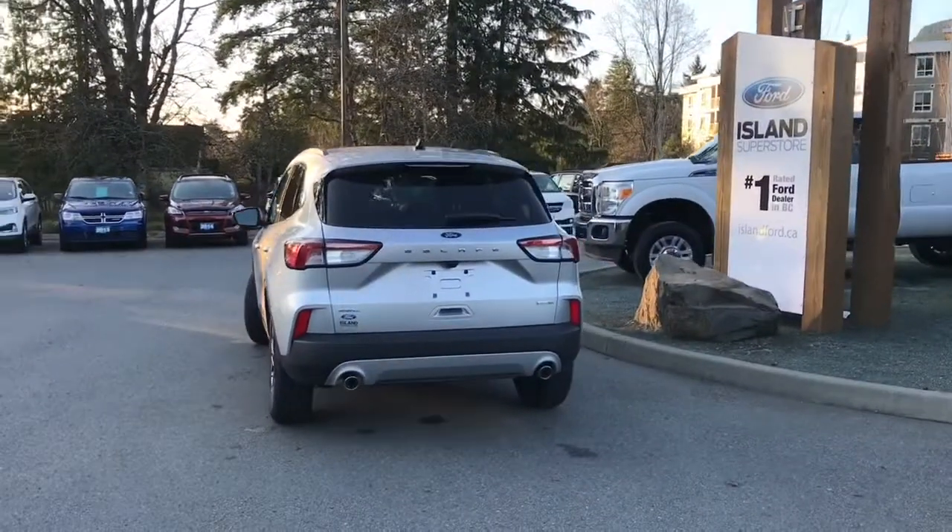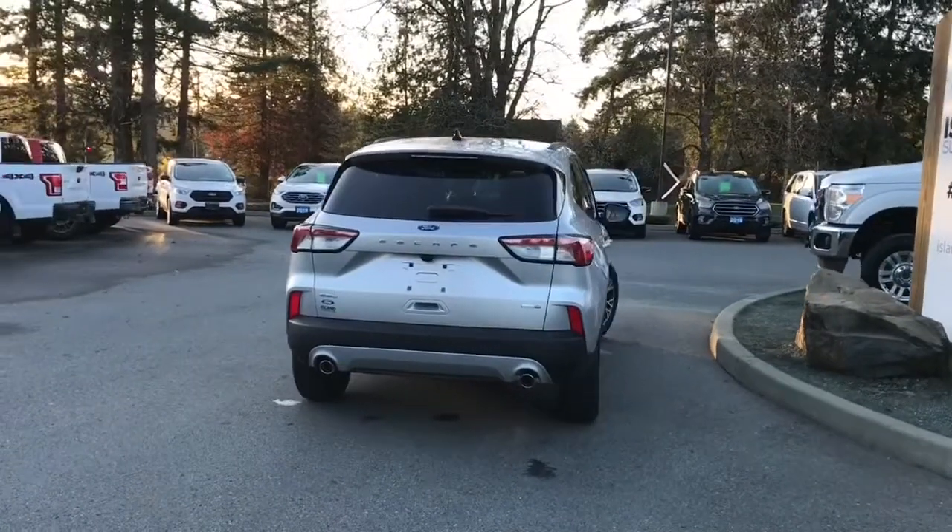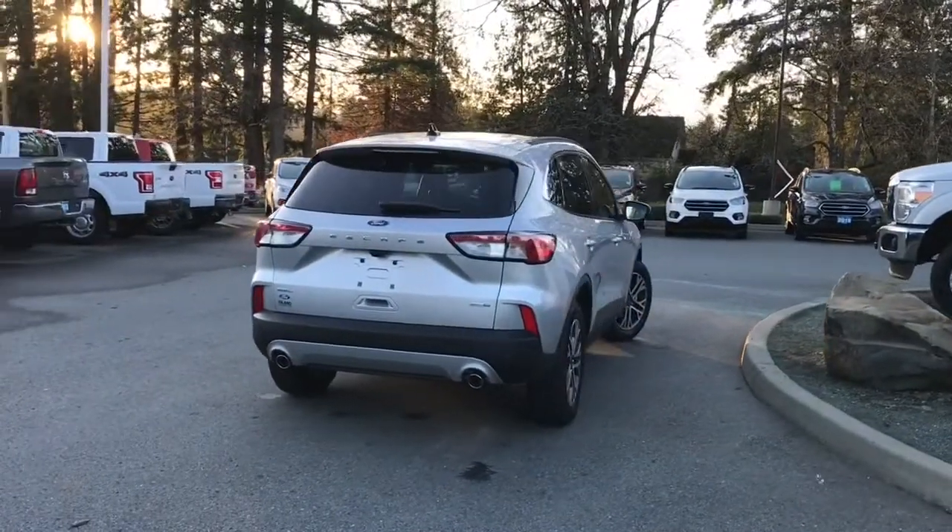It's really easy to get into this vehicle — just talk to our sales team, they'd be happy to take you out on a test drive. And you can book that online at islandford.ca.